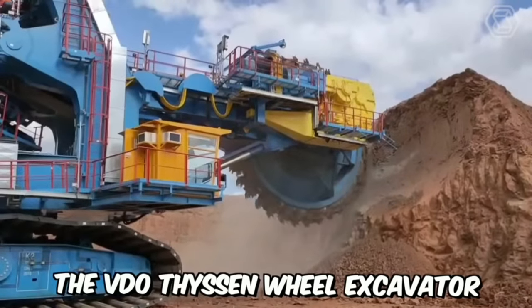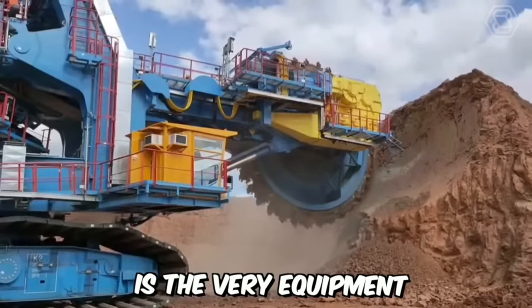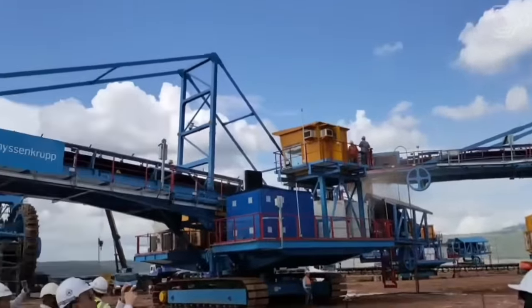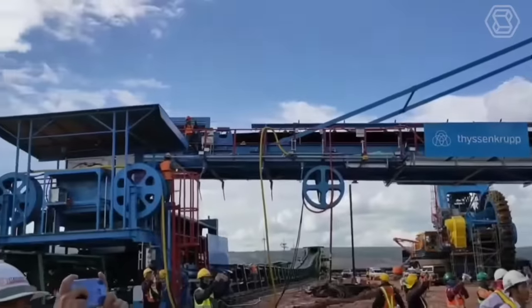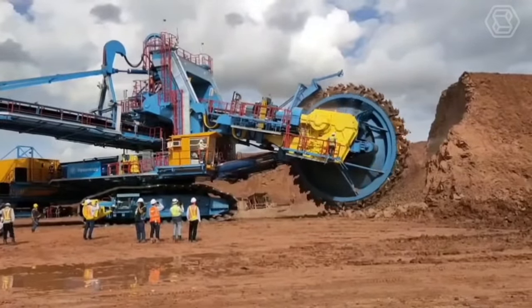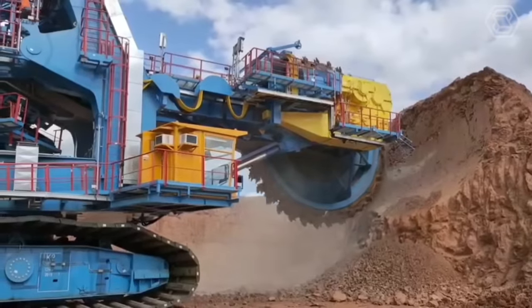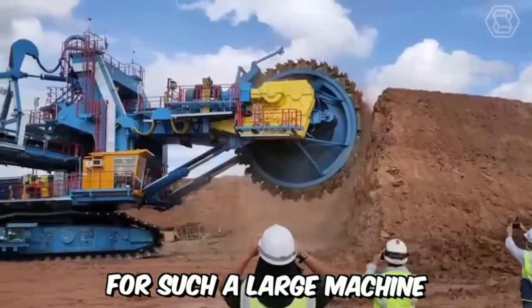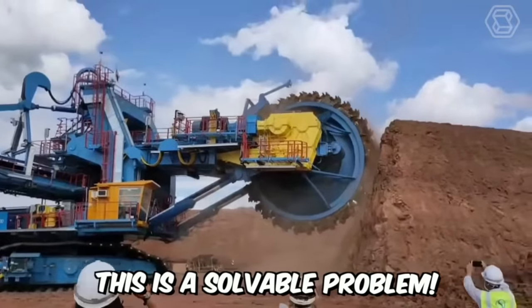The Vidiothysen Wheel Excavator is truly a rugged machine designed for giants, capable of efficiently chewing through almost any surface. Vidiothysen can excel even in open-pit mining operations, but it does have one drawback — maneuvering around obstacles can be challenging for such a large machine. However, this is a solvable problem.